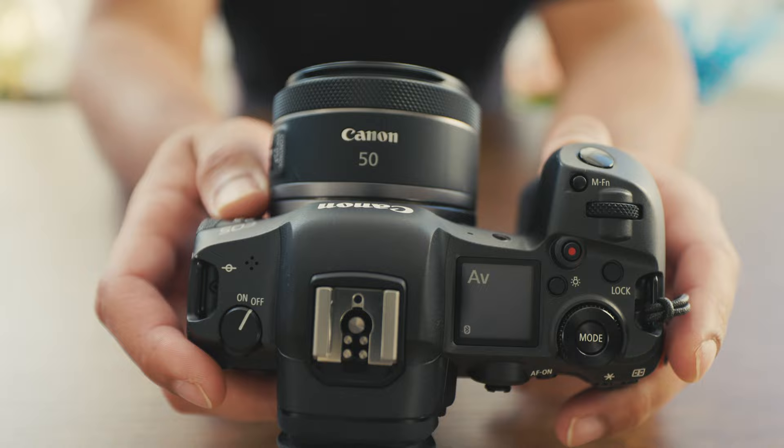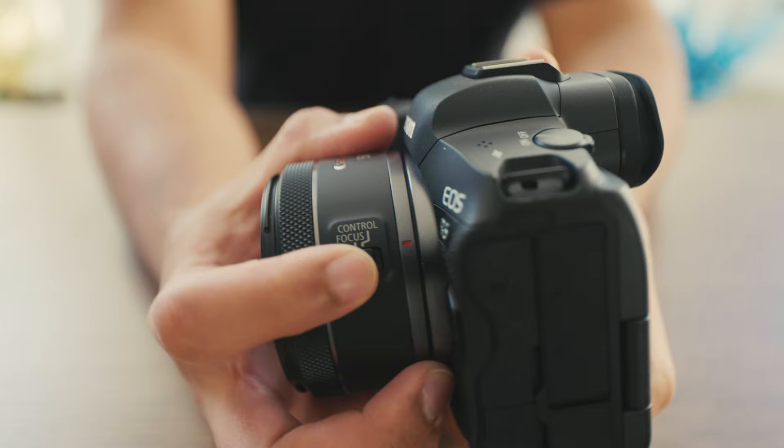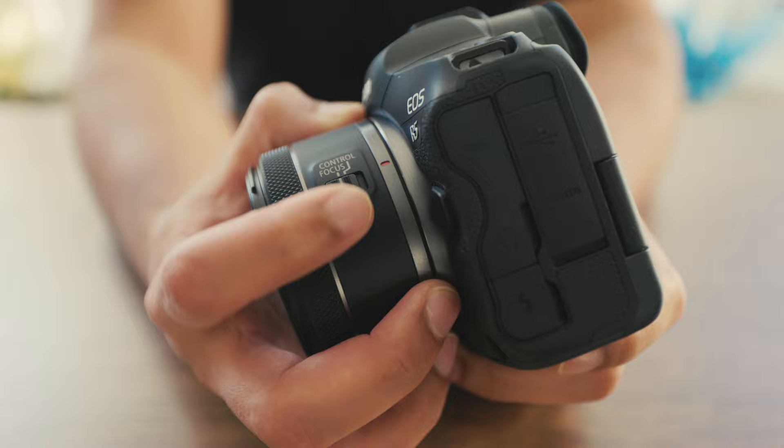Getting into the Canon RF 50mm 1.8 STM — this lens features a compact, lightweight, fixed 50mm focal length. It also has a large f1.8 aperture for low light photography and creative background blur, and a gear-type STM motor providing smooth, quiet, continuous autofocus during video recording as well as when shooting photos.